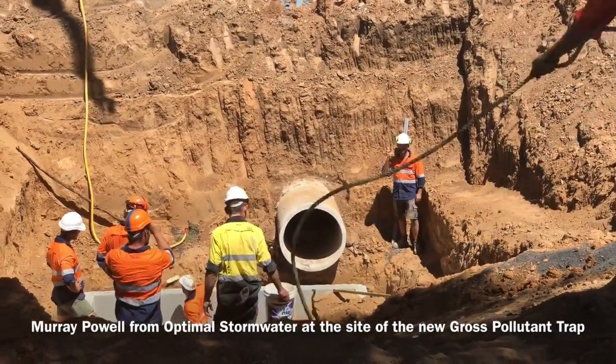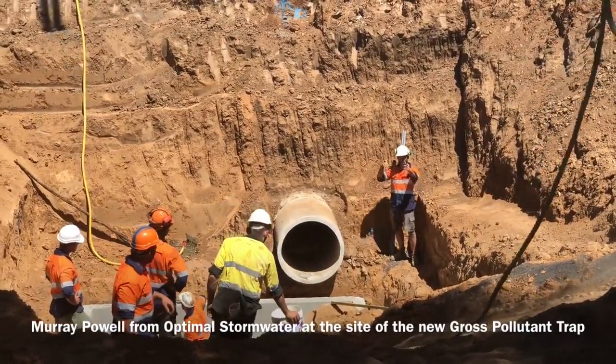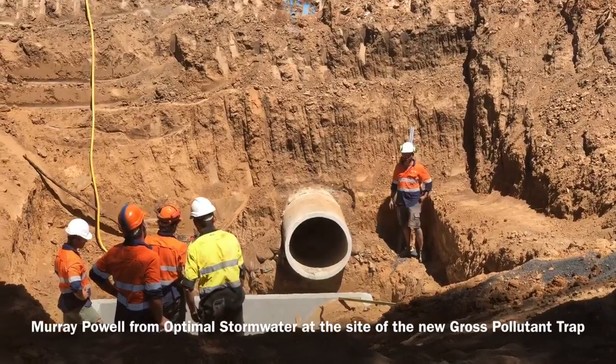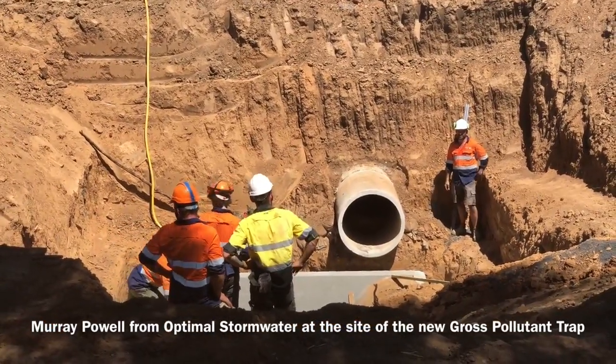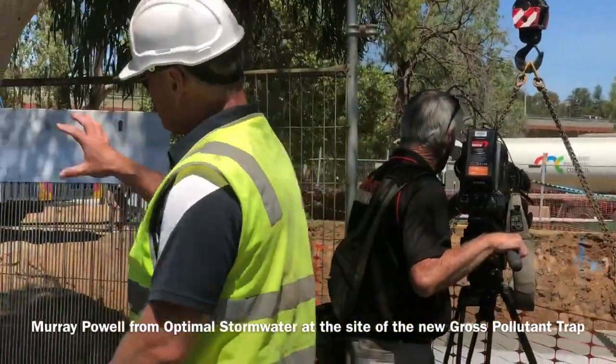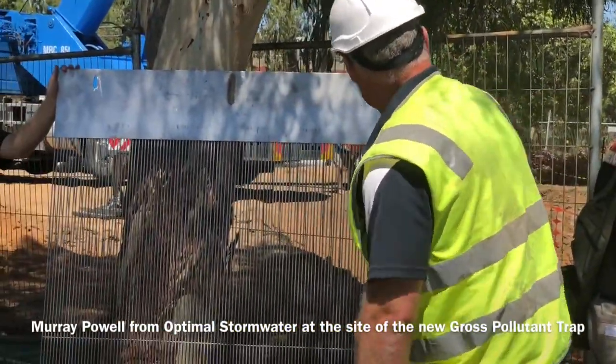It's designed to take out high levels of silts and sediment. It'll trap every cigarette butt, every pet bottle, every shopping bag, every syringe — whatever's coming down the line can be diverted in and stored in that large chamber at the bottom there.